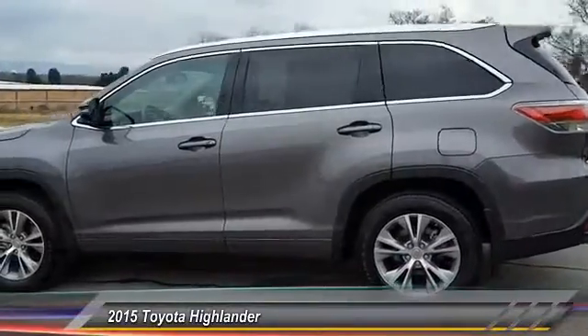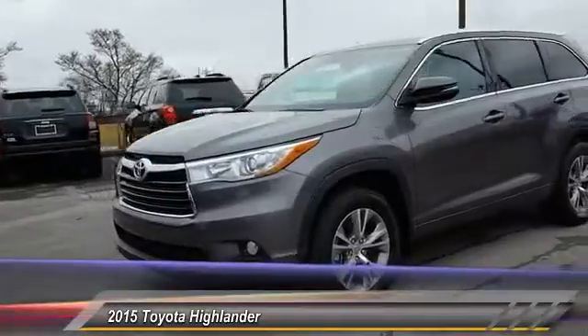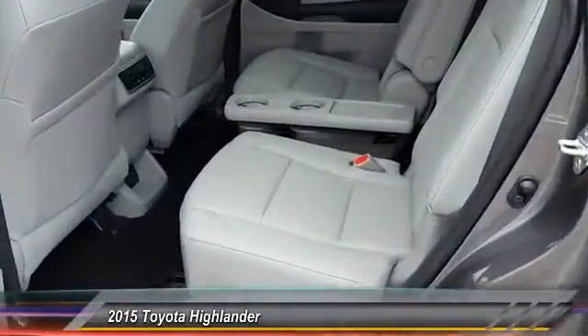A 2010 top safety pick, the Highlander is where substance meets style and is priced below $40,000. This vehicle has less than 7,000 miles.